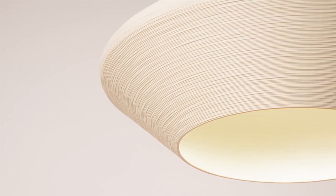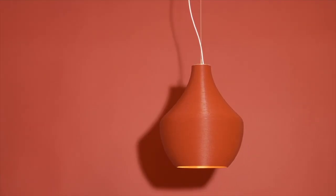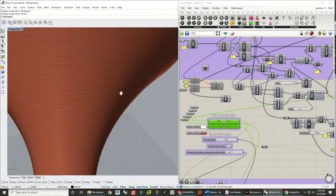The high-performance light core includes an optimized cutoff to the light source for glare control and visual comfort. The award-winning Coil collection is a study in scale, color, lighting technology, and sustainability.